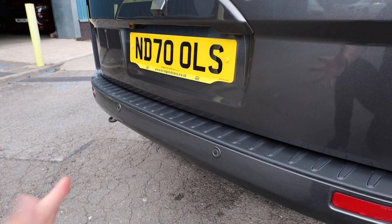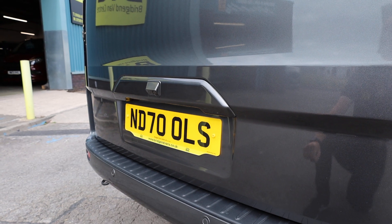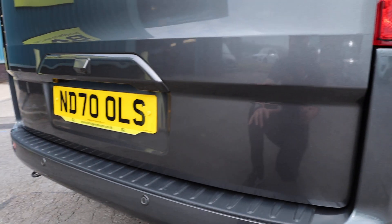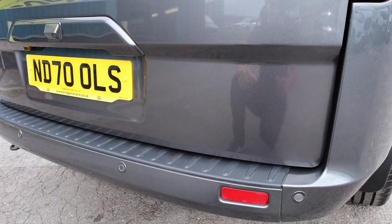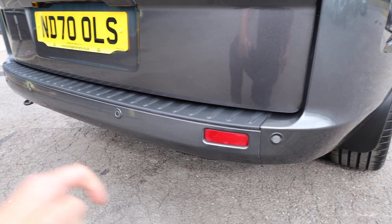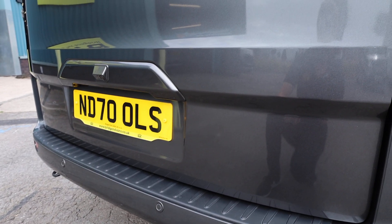Things that you do get as standard: things are colour coded, so bits like the trim above the rear number plate, the bumpers, the mirrors, trims down the side of the vehicle — they all come colour coded in the body colour, which in this case is metallic magnetic grey, a lovely popular colour for these vans. You also get parking sensors as standard — rear parking sensors and front parking sensors.